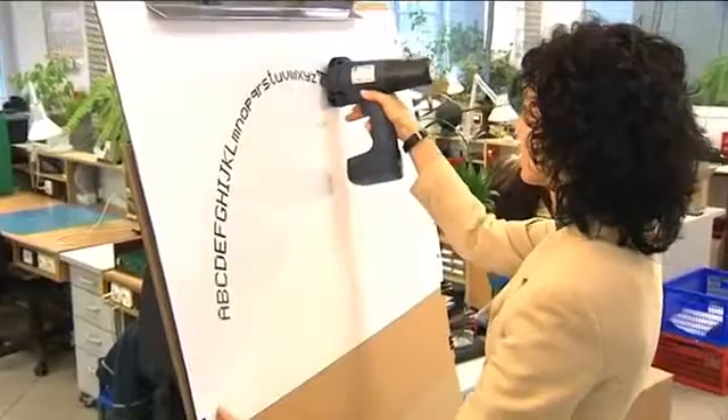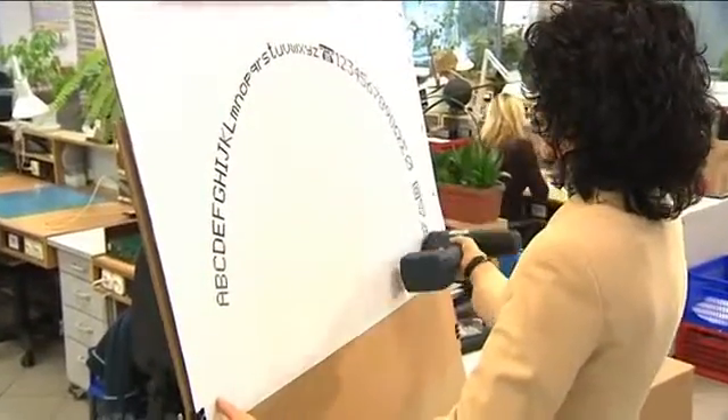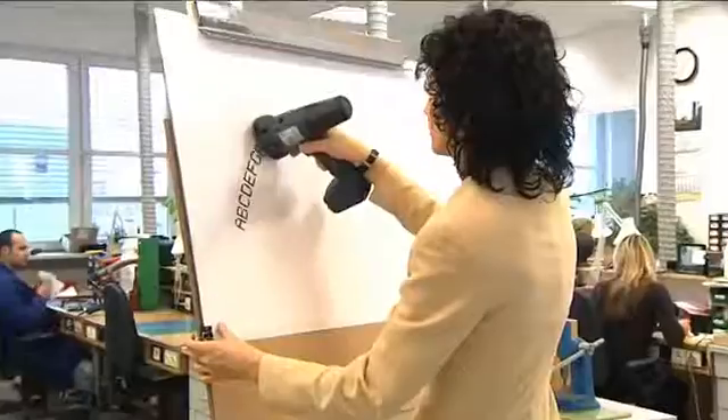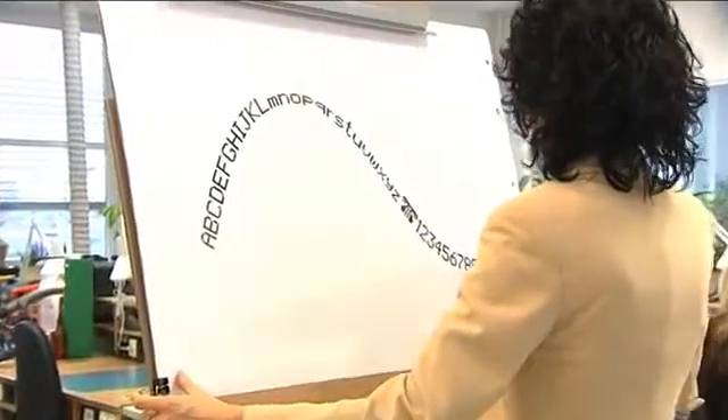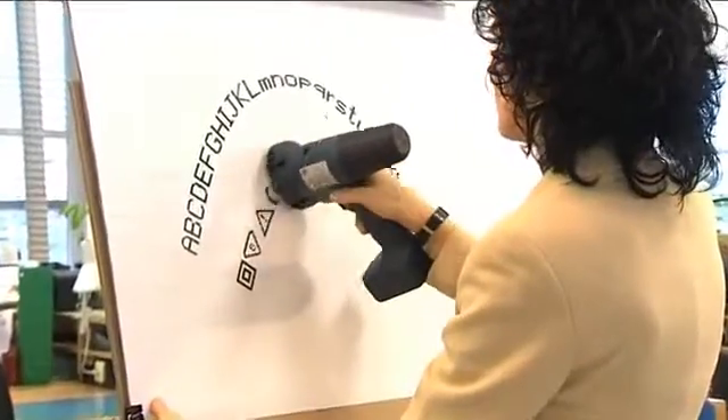Texts can be printed along any curved line. It is enough to lead the printer appropriately, like a child with a toy. Of course, we can also print in a circle or an arc.